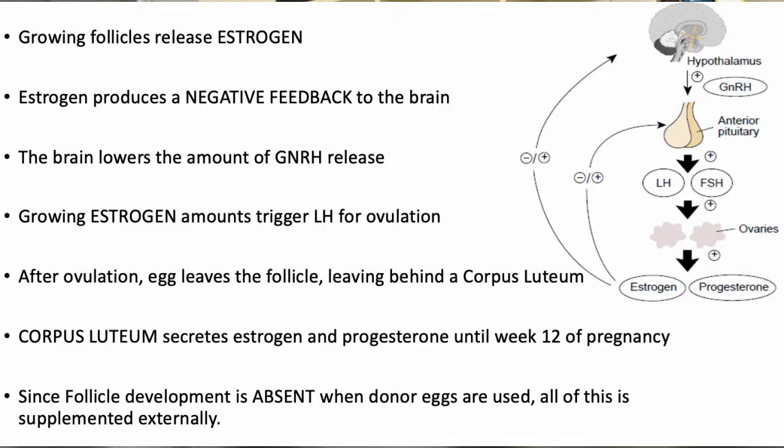In this picture, you can see how the negative feedback mechanism works between your brain and your ovaries. Initially, in a given menstrual cycle, when your follicles are growing, they release a certain amount of estrogen. When this estrogen is released from the growing follicles, it signals to the brain to stop producing too much FSH. Then, with this continuous positive and negative feedback, your brain knows when to produce enough estrogen and when to start producing enough progesterone when pregnancy is about to take place.